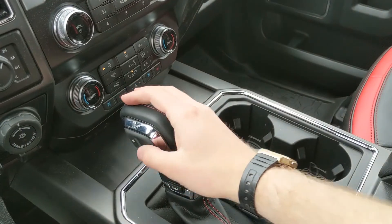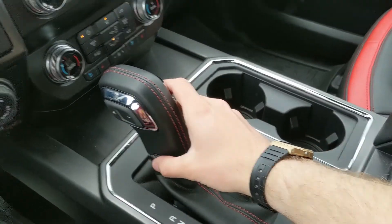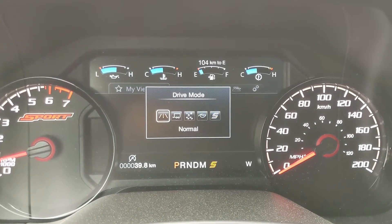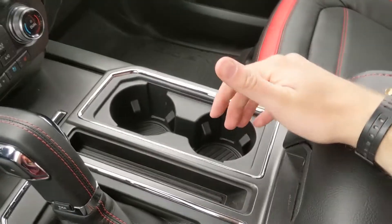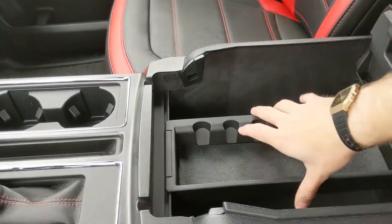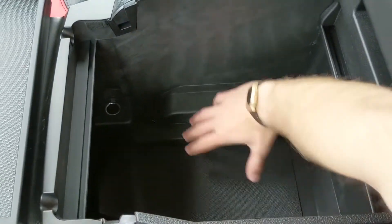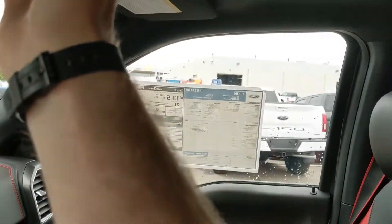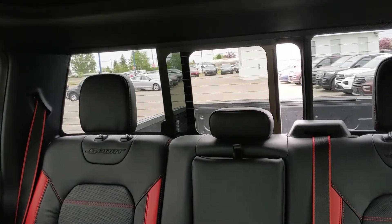Down here you have a compartment that opens to reveal two USBs and some storage space. You have your main shifter with select shift on the side so you can manually shift through your gears, and a drive mode selector where you can select normal, tow haul, snow and wet, eco, and sport mode to customize your driving experience. There are two cup holders, a center locking compartment and armrest with a removable tray and plenty of space inside, plus another 12-volt power outlet. Last but not least, you have a power sliding rear window and a twin panel moonroof up top so you can let the sunshine in on a nice day.